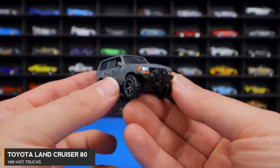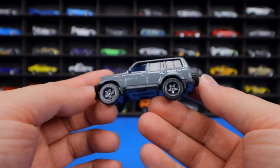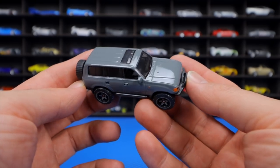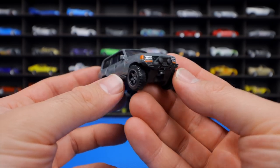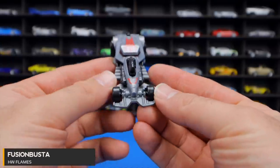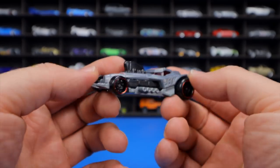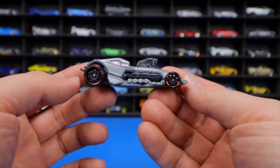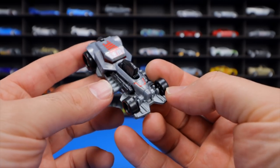The Toyota Land Cruiser 80 from HW Hot Trucks is a car that should have arrived in Hot Wheels a long time ago given its worldwide popularity — now released in a trendy grayish color. The Fusion Busta from HW Flame Series is a Bone Shaker-type car with a mohawk-like front engine — the host isn't fond of these alternative Bone Shakers.